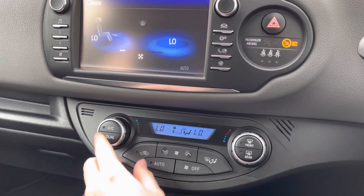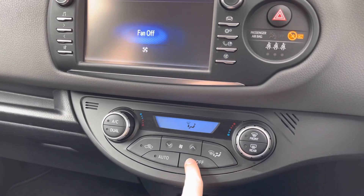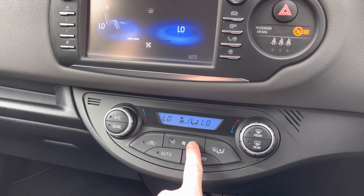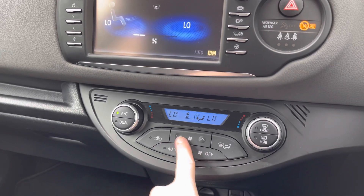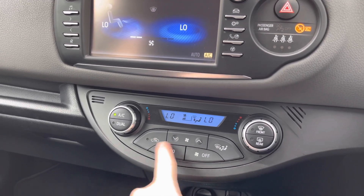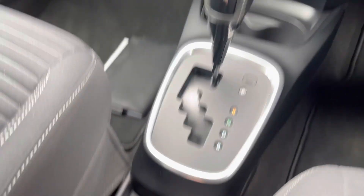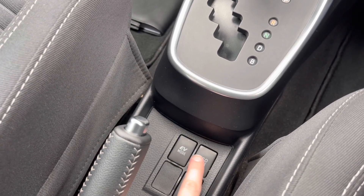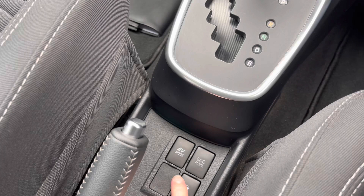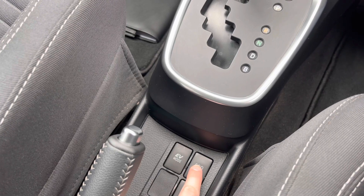Below the infotainment you have dual zone climate control, allowing the driver and passengers to set their own preferred temperatures independently — preventing any arguments over being too hot or too cold. It's very straightforward to use. You have buttons for defrosting the front and rear windscreen and you can change the direction of airflow. Behind the automatic gear selector you have an eco button to put the vehicle into eco mode, and you also have an EV mode that puts the vehicle into full electric if you'd prefer it running on the electric motor instead of petrol.